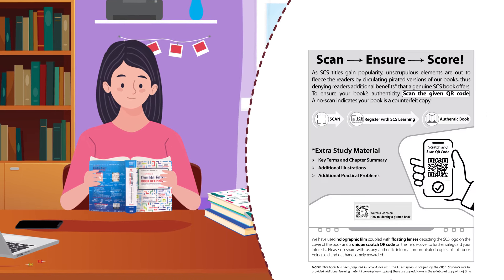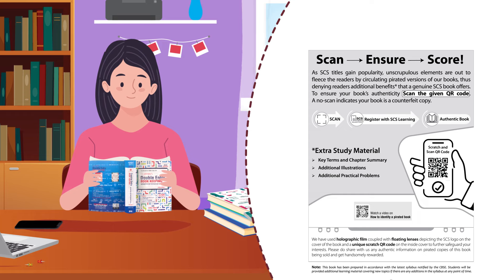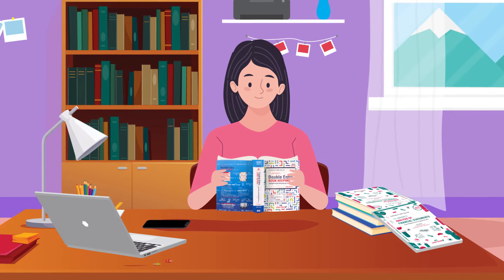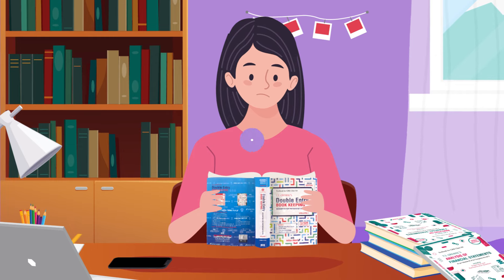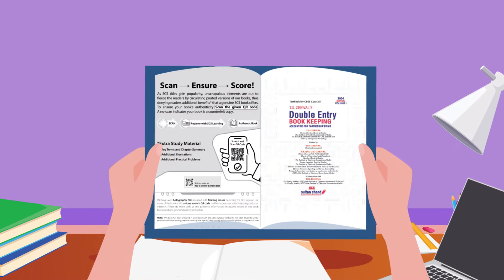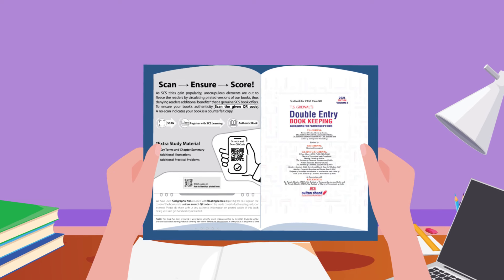An additional layer of security is the unique scratch QR code on the inside cover. Before embarking on her learning journey, she ensures that both the holographic film and QR code are intact and not tampered with.